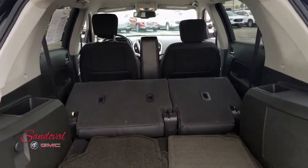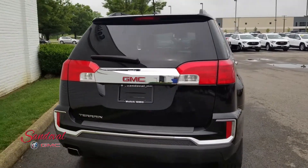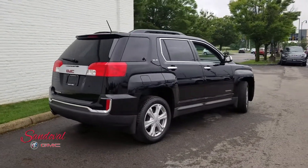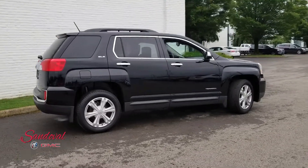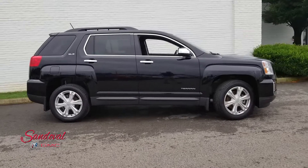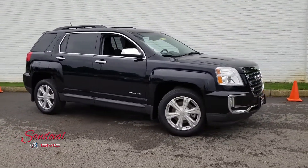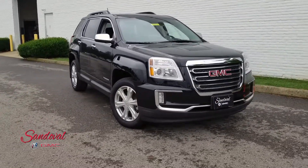Let's go and shut the tailgate there so you get one final look at this GMC Terrain. If you want to come test drive it, come down to us on Hamilton Road one mile south of the airport. Give us a call here at 614-864-9200. You can always leave a comment down below and don't forget to subscribe. This has been Jeremy at Sandoval Buick GMC — where Sandoval has it all. Have a great day!